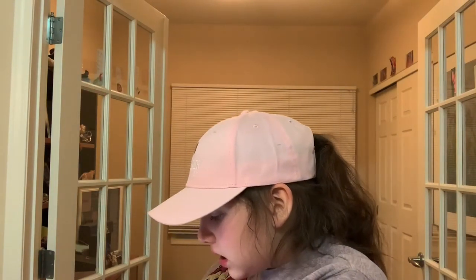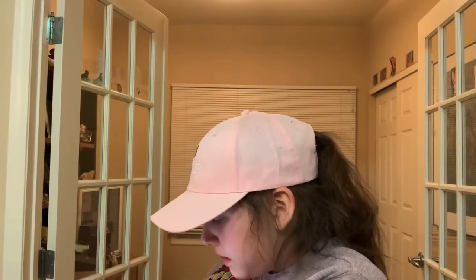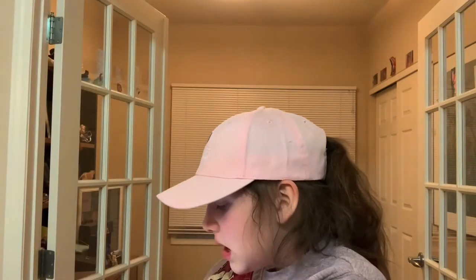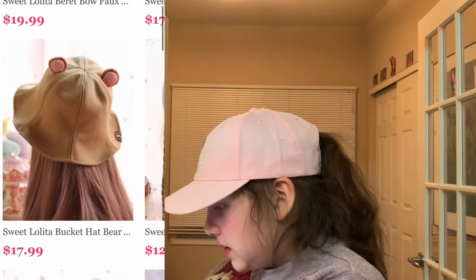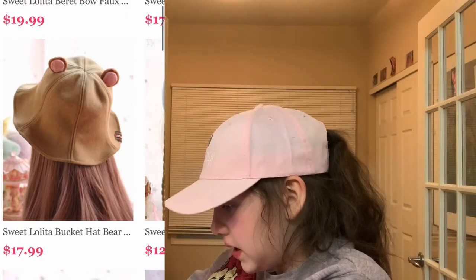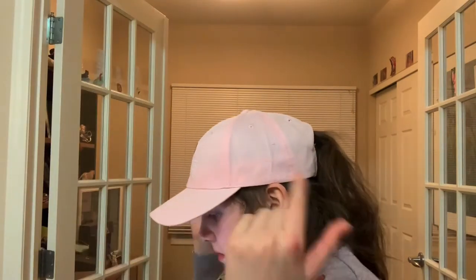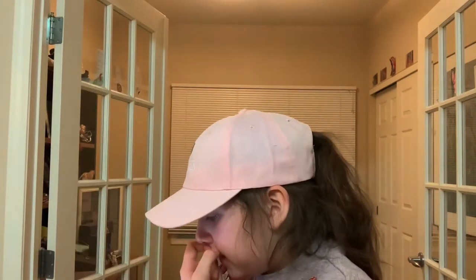This one has cute details — good for Valentine's Day. It's pink and mint and has little teddy bears with hearts on it. This is from Lolita Show dot com — it's a bucket hat with bear ears, kind of simple and really cute.